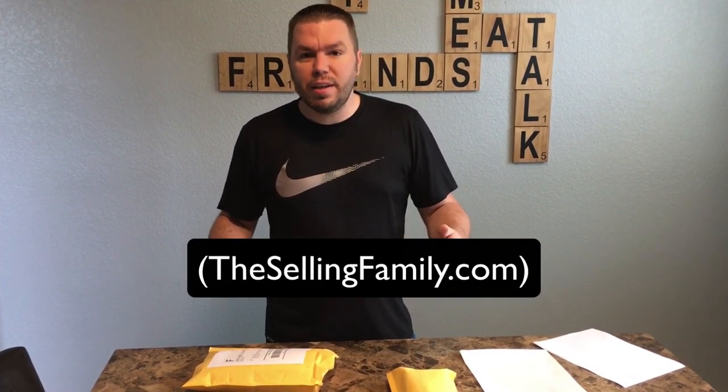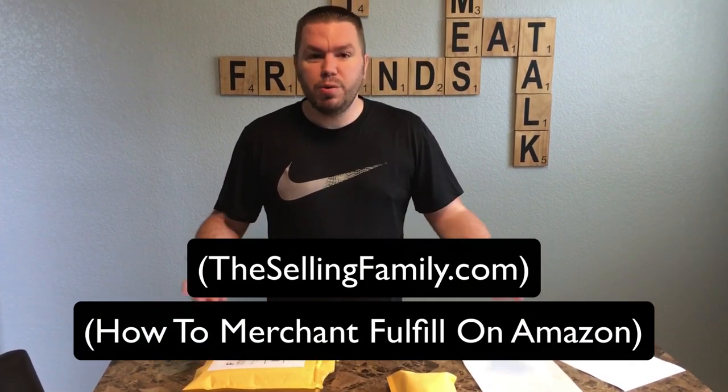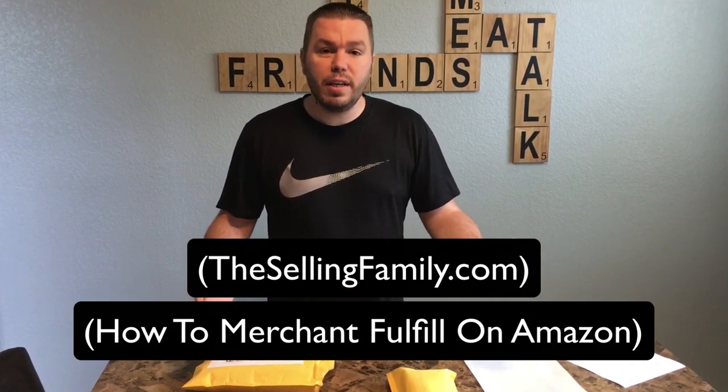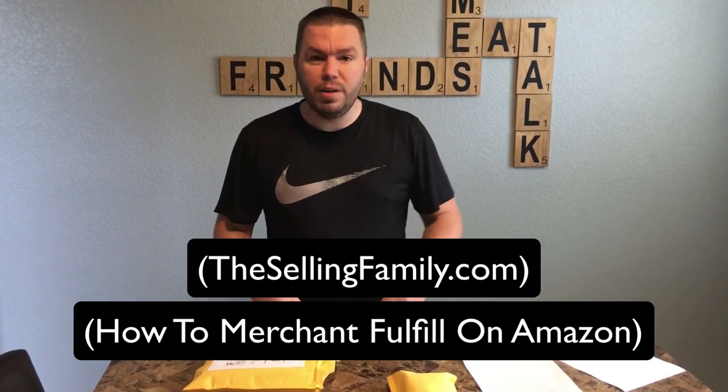Hope you guys enjoyed watching us merchant fulfill these. If you're interested in learning more about merchant fulfilling — maybe you've never done it or have questions — we have an awesome guide on thesellingfamily.com, and I'll put a link in the description to our merchant fulfill course. It was $92 yesterday, so we're now up over $110 to $120 — so that was an awesome quick turn on these products. Hope you guys liked it, take care.